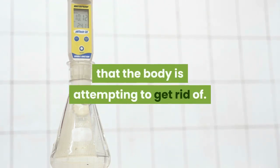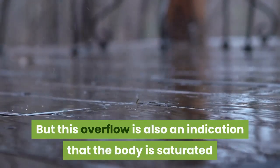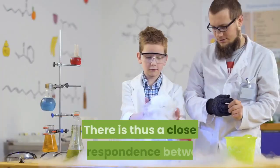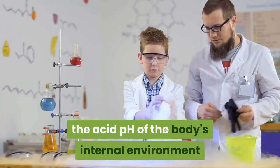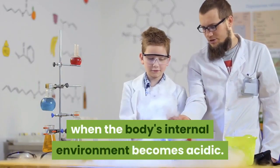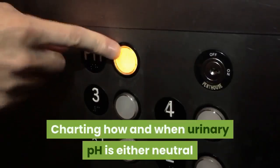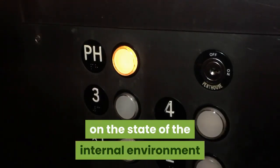This overflow is an indication that the body is saturated and therefore in an acid state, with all the detriments this can have on your health. There is thus a close correspondence between the acid pH of the body's internal environment and that of the urine. Urine becomes acidic when the body's internal environment becomes acidic. But the value of this test does not stop there — charting how and when urinary pH is neutral or alkaline yields other valuable information on the state of the internal environment and the way the body is metabolizing acids.